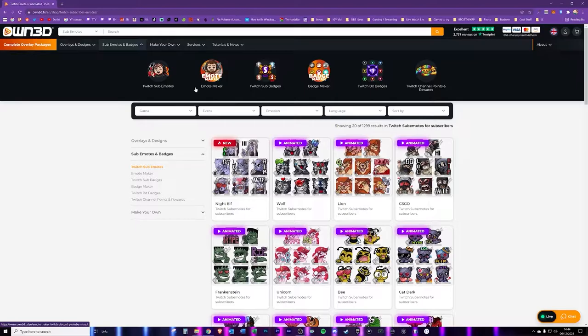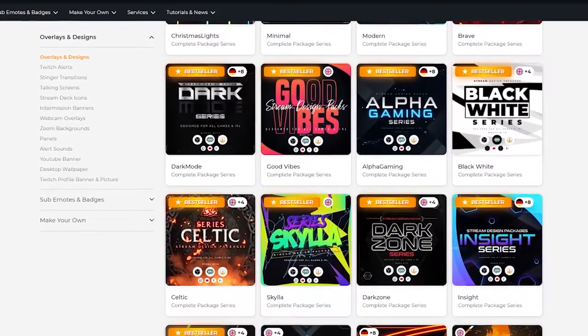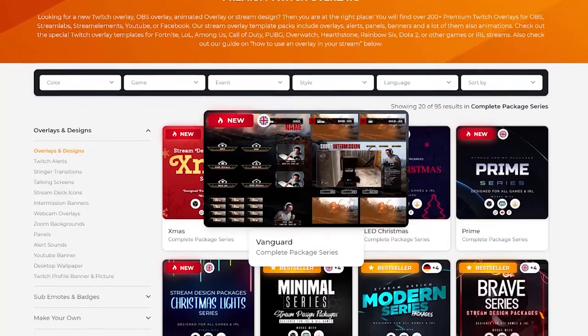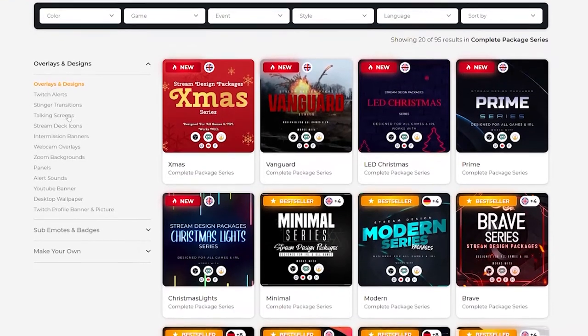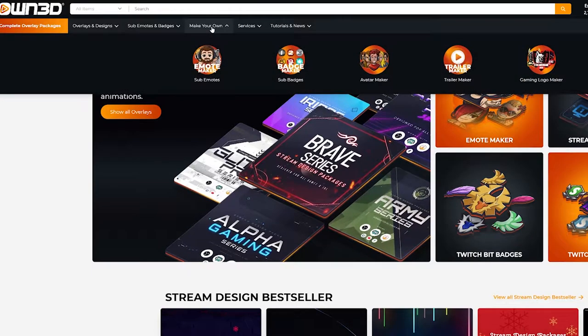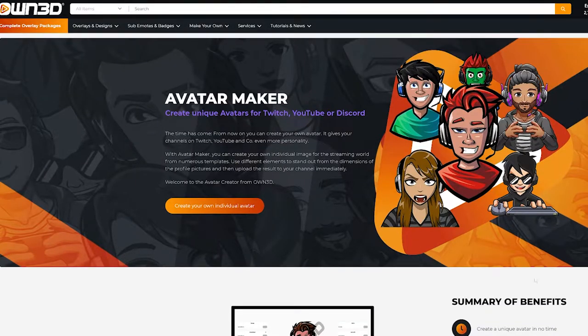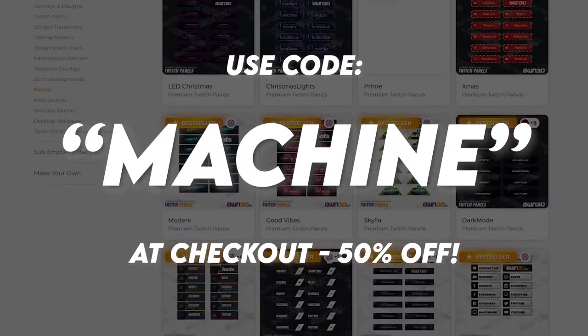A quick thank you to the sponsor for today's video, owned.tv. They do some brilliant overlays for streamers, but many people don't know they do a range of other things — digital assets for streamers as well. For example, you can get different stream deck buttons and animations, different overlays for your stream, social media panels, and even create an avatar for your face to use as your branding. If you use code MACHINE at checkout, you'll get 50% off anything that you purchase.